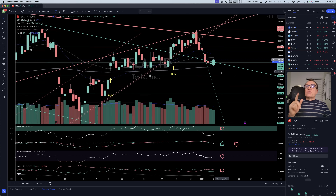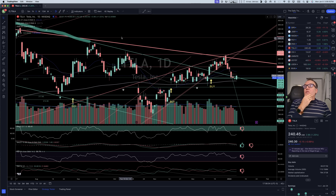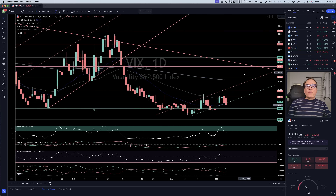Looking at our other indicators on the daily chart: we don't have stochastic on the daily. MACD has crossed bearish — this is why we have a red thumb down. RSI is below 50 and DMI is also bearish.